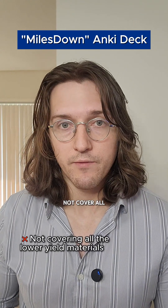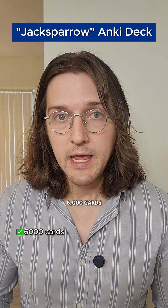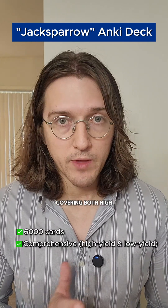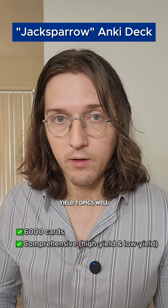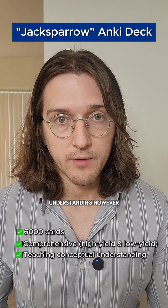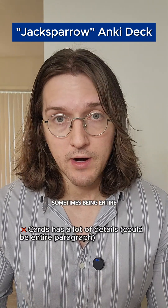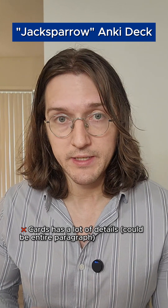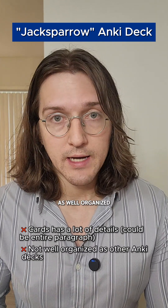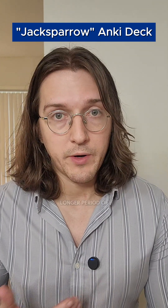Its main weakness is it might not cover all the lower-yield material. Number two is the Jack Sparrow deck. This is a longer one, around 6,000 cards, and it's extremely comprehensive, covering both high-yield and low-yield topics well. Furthermore, it goes beyond just rote memorization, actually teaching conceptual understanding. However, the cards can go into a lot of detail, sometimes being entire paragraphs long, and that can take a long time to get through. It's also not as well organized as some of the other Anki decks.